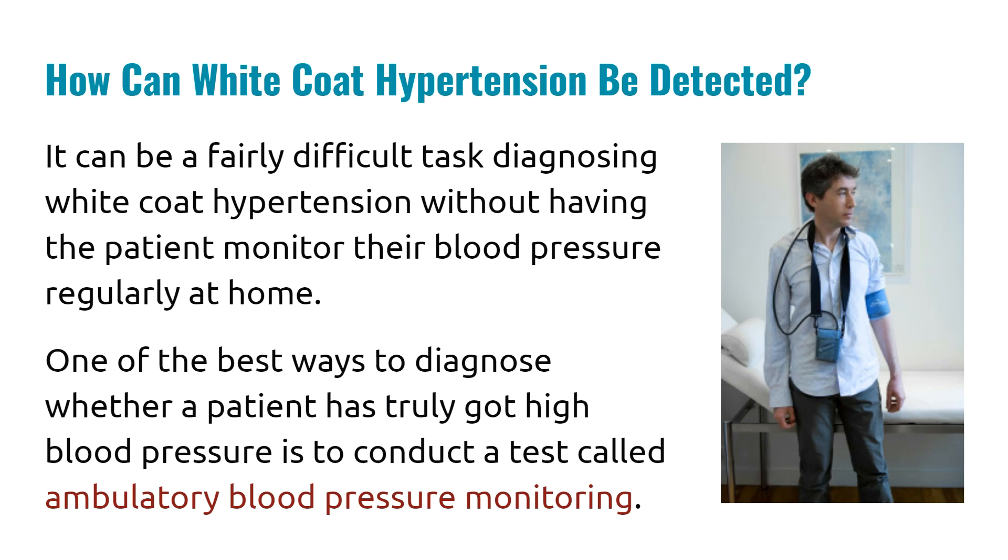How can we detect white coat hypertension? Many times in practice, a patient comes in with high blood pressure in the clinic and says their blood pressure is always high in the clinic, but they haven't actually checked it at home. So diagnosing white coat hypertension can be a problem, because sometimes we have to take the word of the patient in the room rather than actually investigate it further.